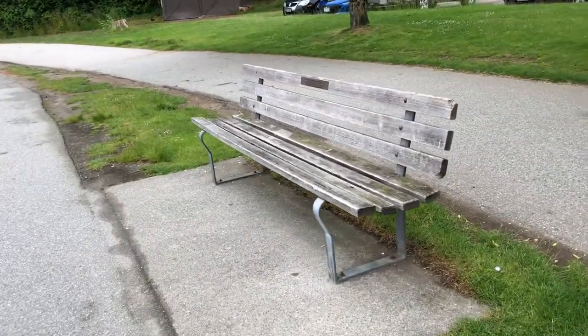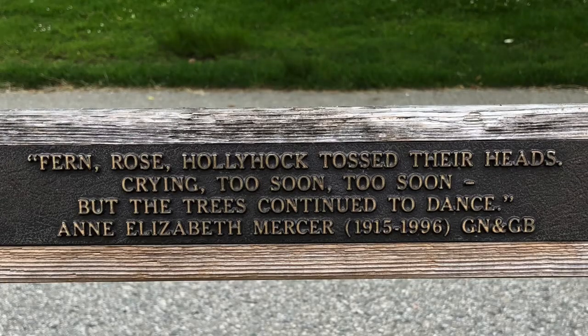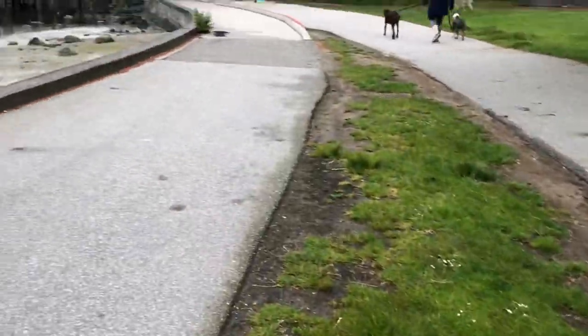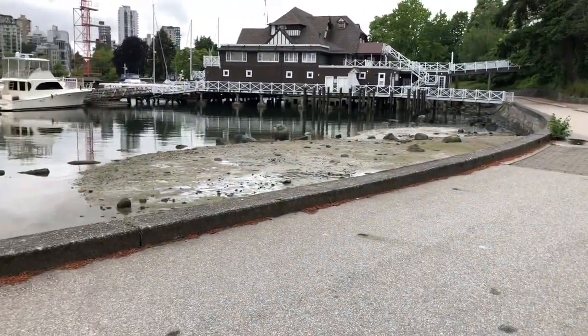Let's read the blessing: 'Fern, Rose, Hollyhock toss their heads, crying, Too soon, too soon, but the trees continued to dance.' Anne Elizabeth Mercer. Thank you, Anne, for that great poetry. I'm glad those trees are dancing, though, because I sure can't. I am tuckered out.